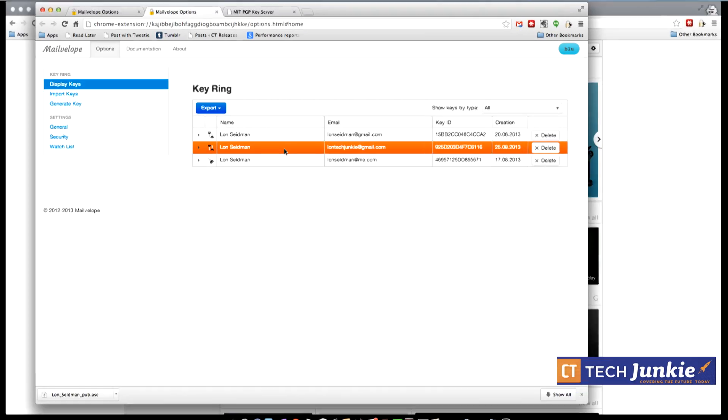The second key is the public key, and that's what you share with other people. Someone can encrypt something using your public key to send to you, and only your private key can decrypt it. Think of the public key as the lock and the private key as the key that pops it open. You can share your public key with anyone — put it on your website, email it in plain text — it doesn't matter.